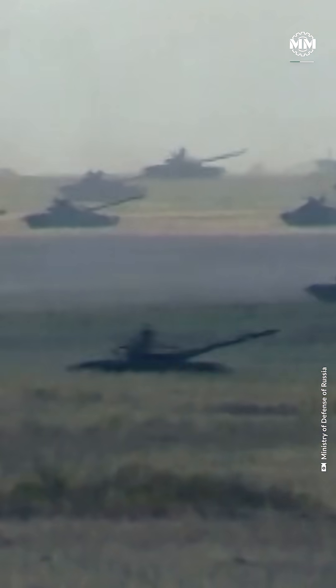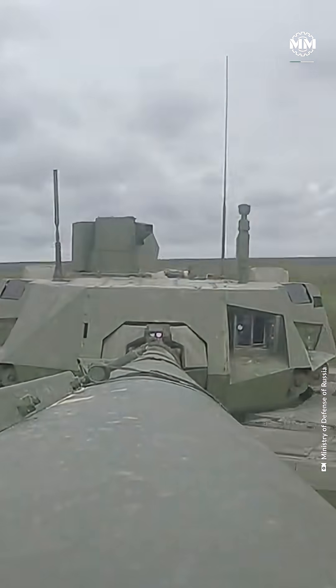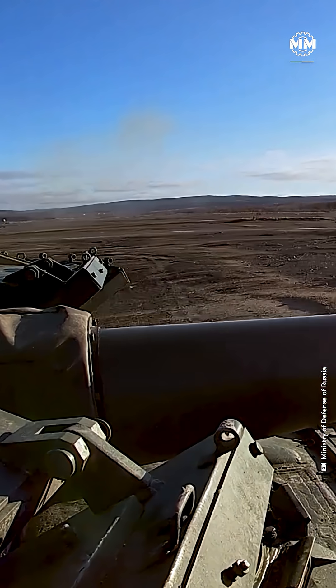But what really sets the Armata apart is its firepower. The main gun is a 125-millimeter 2A82-1M smoothbore cannon — an evolution of the weapon carried by the T-90, but with far greater power and precision. This gun is fed by an autoloader that holds 32 rounds at the ready.